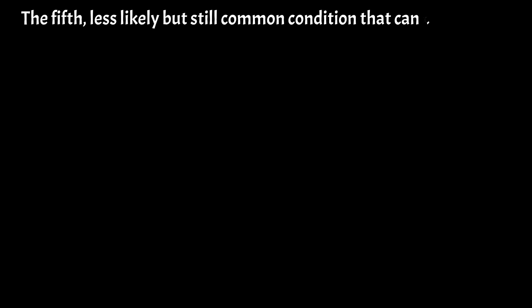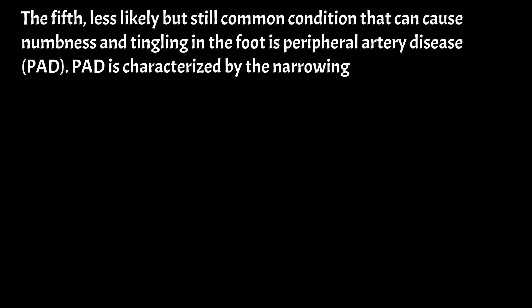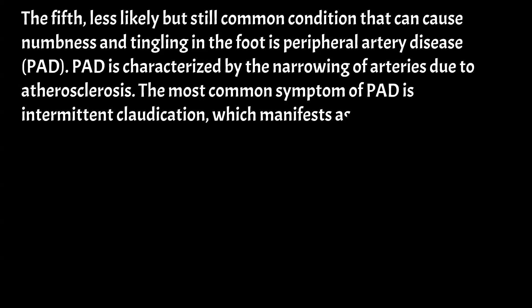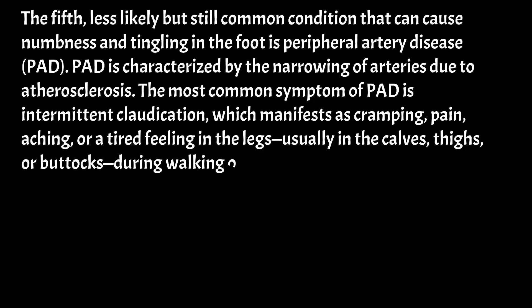The fifth, less likely but still notable condition that can cause numbness and tingling in the foot is peripheral artery disease, or PAD. PAD is characterized by the narrowing of arteries due to atherosclerosis. The most common symptom is intermittent claudication, which manifests as cramping, pain, aching, or a tired feeling in the legs — usually in the calves, thighs, or buttocks — during walking or exercise. The pain typically goes away with rest.